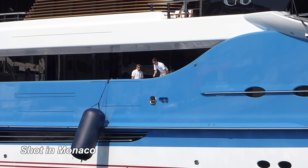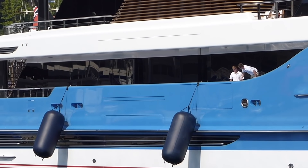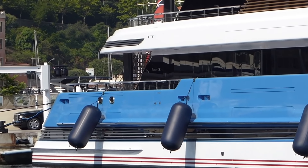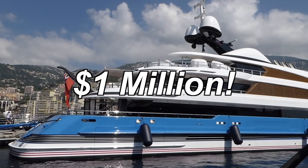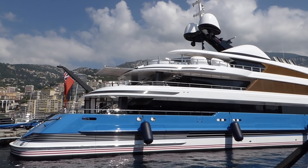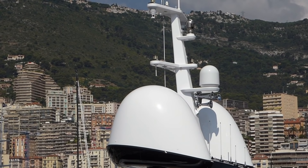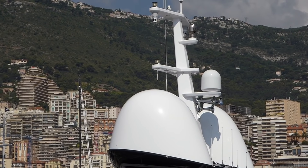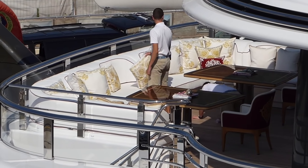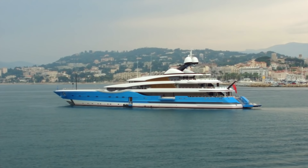That light blue is very hard to maintain, and as a result the hull has to be painted every 12 to 24 months, at a cost of around a million dollars. That's a pretty big outlay. It would be much cheaper for the owner to have the hull painted a darker blue or white, but he likes the color — and if you've got the money, right?